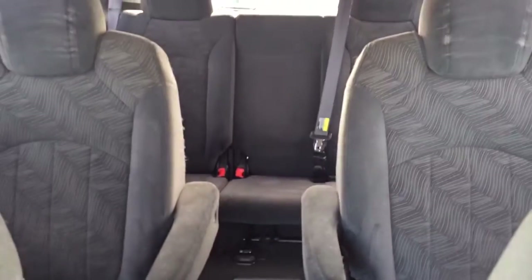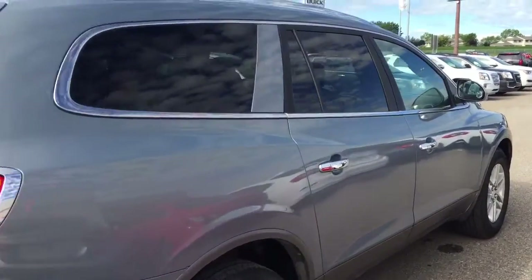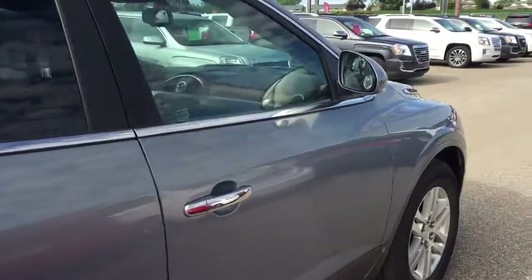Comfortable seating for seven with plenty of cargo space and much more. So hurry in or give us a call today at Davis Chevrolet to book your test drive.